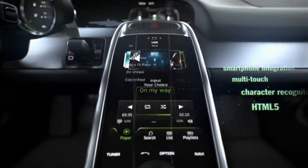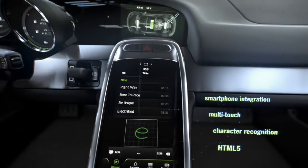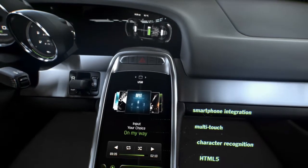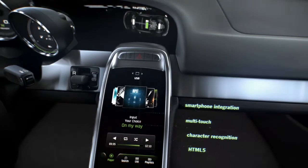The 7-inch touchscreen incorporates black panel technology for gesture and character recognition, while the 8-inch information display handles infotainment functions. For optimized ergonomics and readability, information is entered and displayed separately.